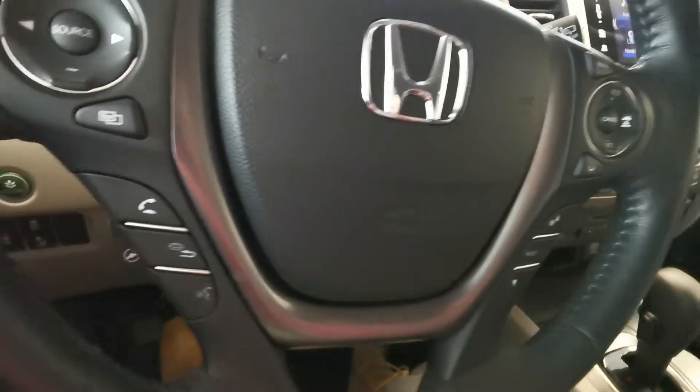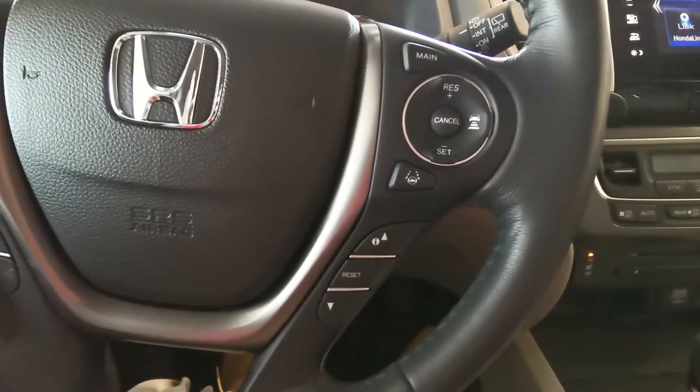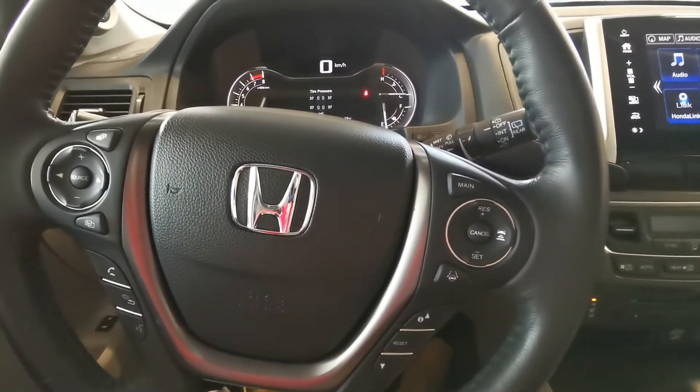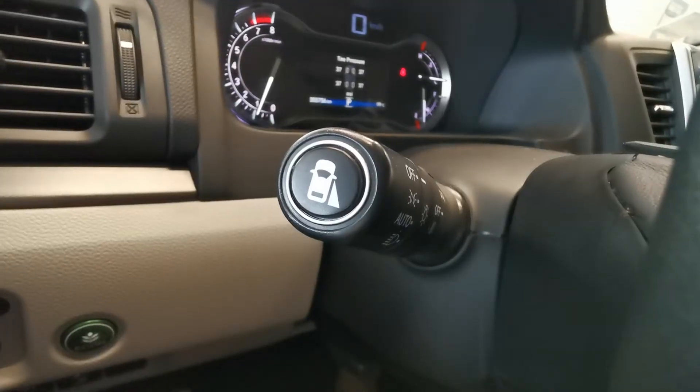It has a heated steering wheel and Honda Sensing features, which include a forward collision mitigation system, and it will save you 10% with ICBC when you push this button.